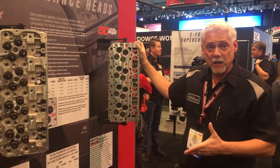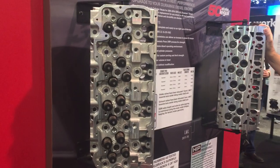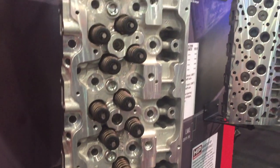One of the newest cylinder heads we're getting into is our first launch into the diesel market. We did introduce this a couple years back, but it's been through extensive testing over the last few years — it's the Duramax diesel head.